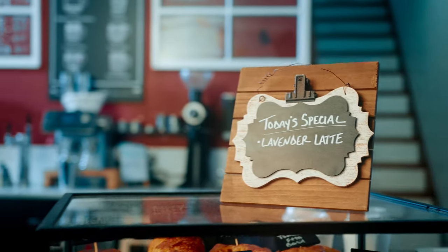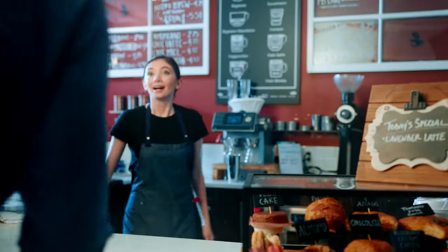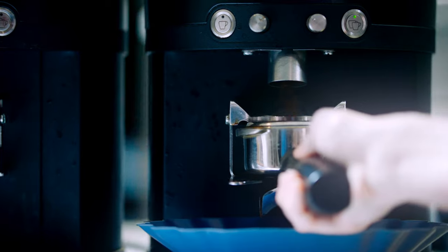So let me introduce you to Madison, a world-class barista who uses our products to bring joy to her customers daily. She works at the hippest cafe in town, making lattes and macchiatos for everyone in need of a caffeine boost.